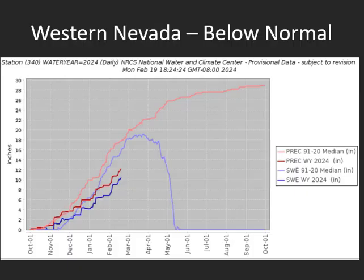Looking at each area individually, over western Nevada these graphs show the current water year precipitation, the current snowpack, and how it relates to normal or the median. The orange bar shows where median or normal conditions would be, and the red line shows where we are for 2024. In western Nevada we are below normal with precipitation and snowpack. The lighter blue line shows the average snowpack and the darker blue line shows where we are in 2024, again showing below normal conditions.